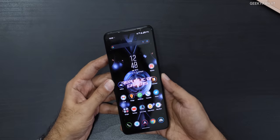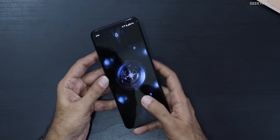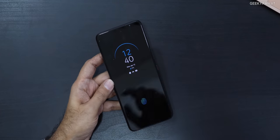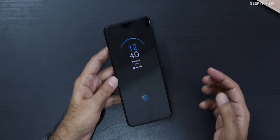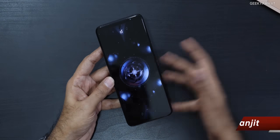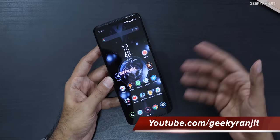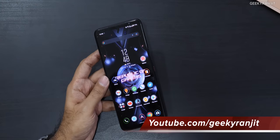Some of you also asked about the fingerprint scanner. Yes, it has an in-display fingerprint scanner. It works very well — it's fast and reliable, I didn't have any issues with it. There's also an always-on display option available on this phone.